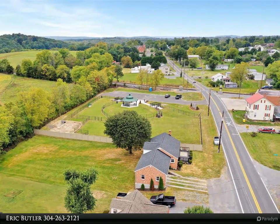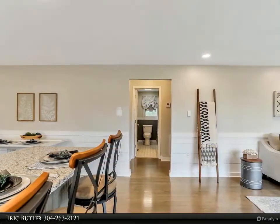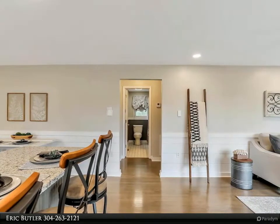The large unfinished basement offers many possibilities. It is full of light from the many windows spanning the back of the house. The back door walks out to ground level and views of the huge backyard.